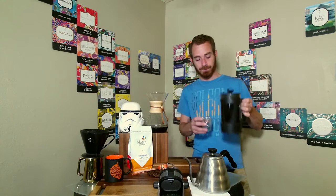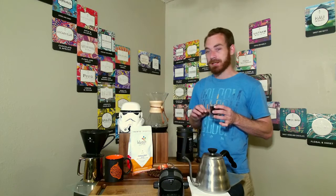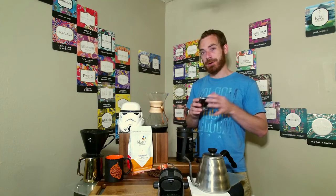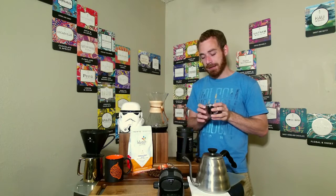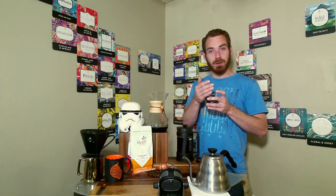Now we're going to try the French press. With the French press we get a lot more of those oils and sediments, so it's going to impact the flavor more — we're going to get more intense flavors. It will be a balanced cup like the Chemex, but those notes will be on a much higher level, more predominant. As we smell the French press, we get a lot of those dark chocolate aromas; the roasty notes don't come through as much in the aroma, but that's from the increased amount of sediment.